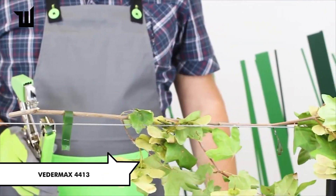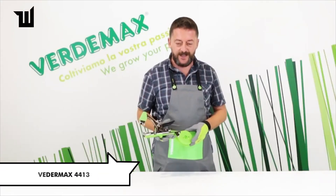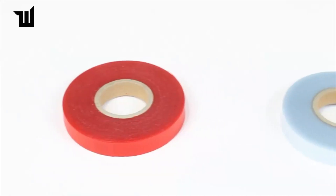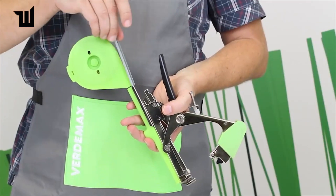Tie plants with ease using the Verda Max 4413 — a tool designed for quick and precise work. Each cycle takes only a few seconds. Priced at $50, it ensures economical use of tape and delivers clean cuts, making gardening tasks more efficient.